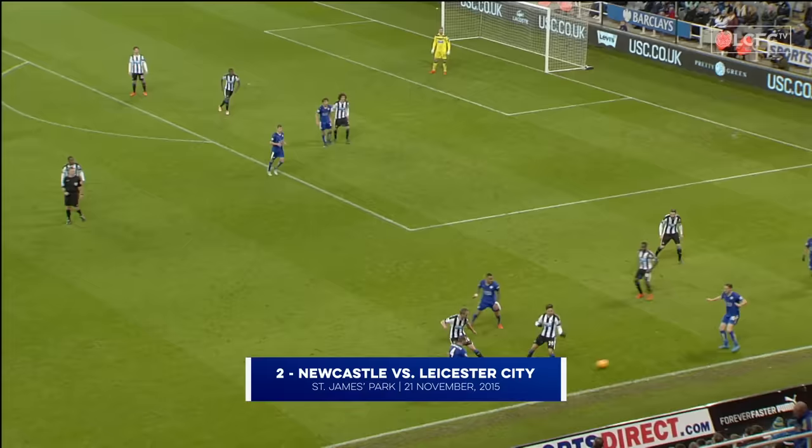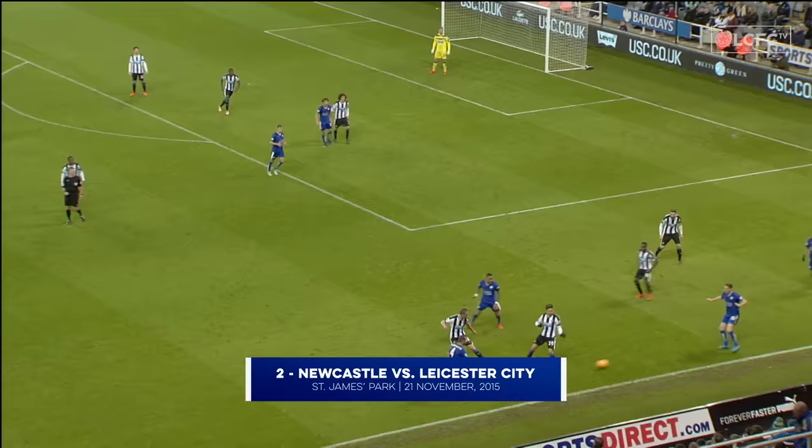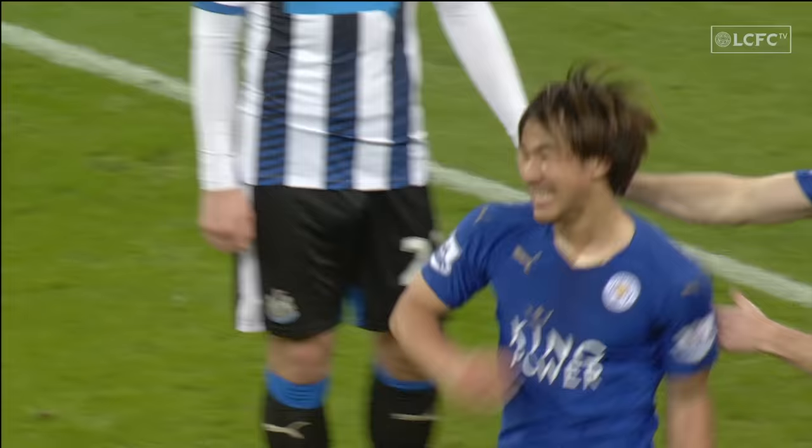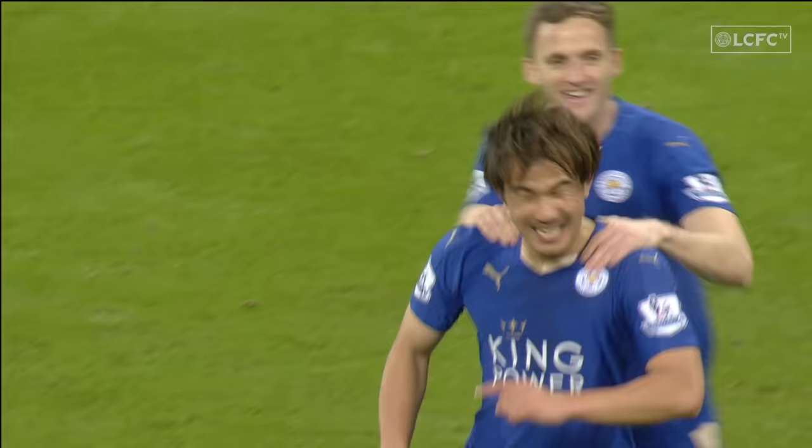That's from Andy King, this is Simpson, back to King again. That's from Albrighton — back on the chance then — it was for Danny Simpson. Okazaki surely trying to scramble it in, clawed back from over the line but it had clearly crossed the line. And Leicester now are running away with this one. Okazaki off the bench and onto the score sheet to settle it.